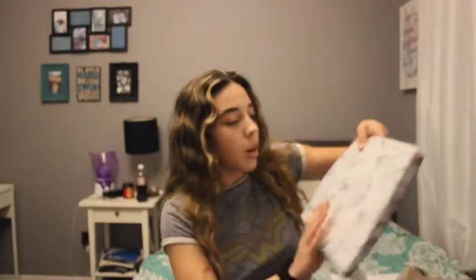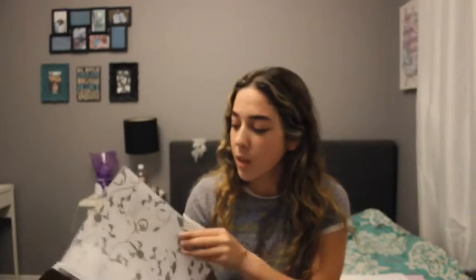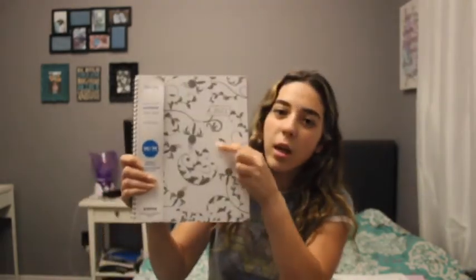Then I got a planner. I really needed a planner because I am so unorganized, and I like to be organized because I always get stressed out with having to remember everything. With the planner I can write everything down in it, and I also like the print that it has.